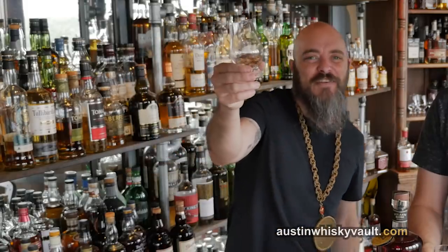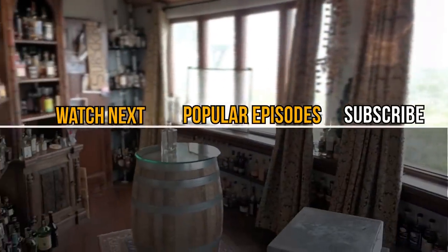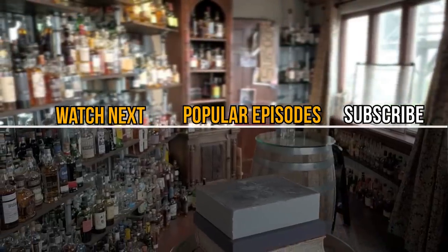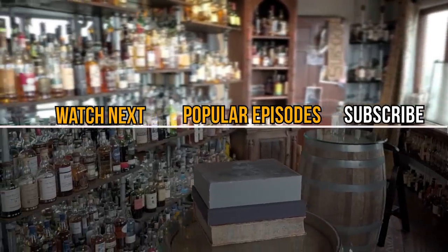Here's to fighting, stealing, and drinking. If you fight, may you fight for a friend. If you steal, may you steal a lover's heart. And if you drink, may you drink with us. Thanks for hanging out with us in the Whiskey Vault. Don't forget to throw in a like, hit that subscribe button, and drop a question or comment down below. Let's go.